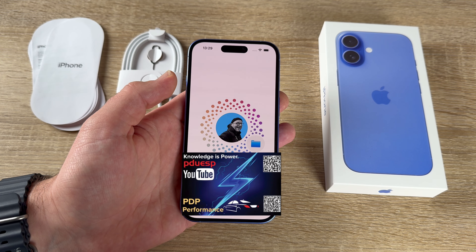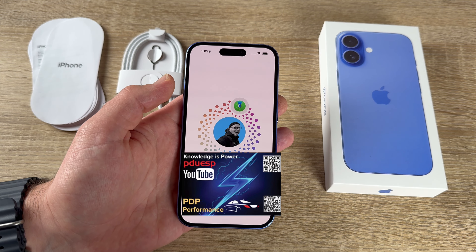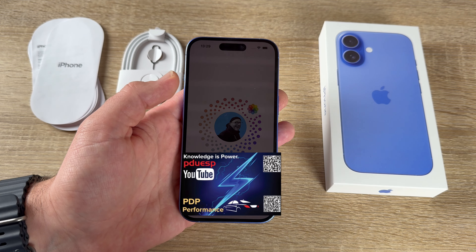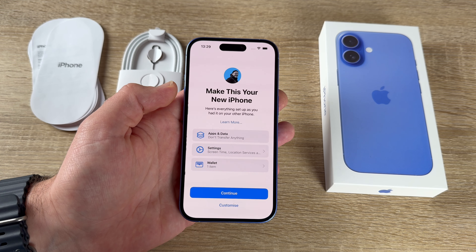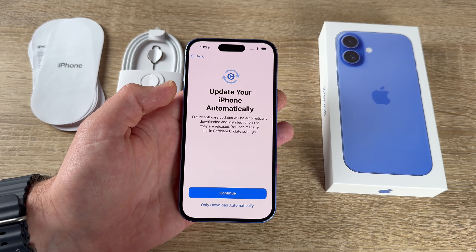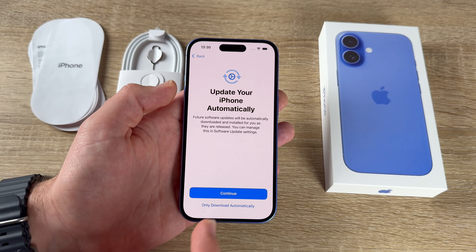If you have an existing Apple ID, a lot of information — home screen layout, color preferences, and more — will transfer to your new iPhone. You can then choose to update the iPhone automatically or only download updates automatically, as you prefer.